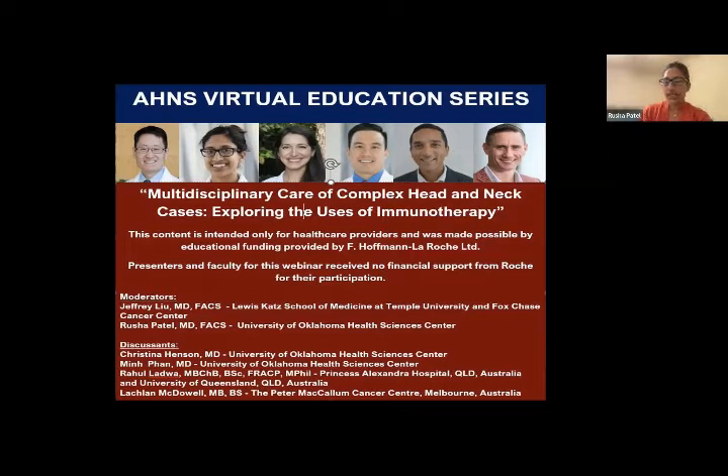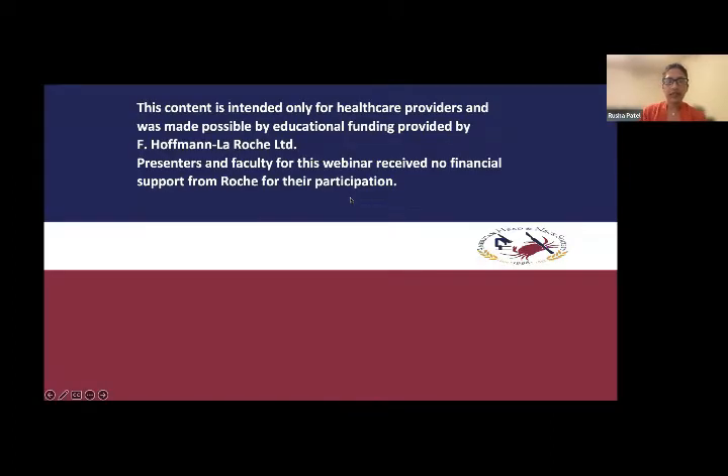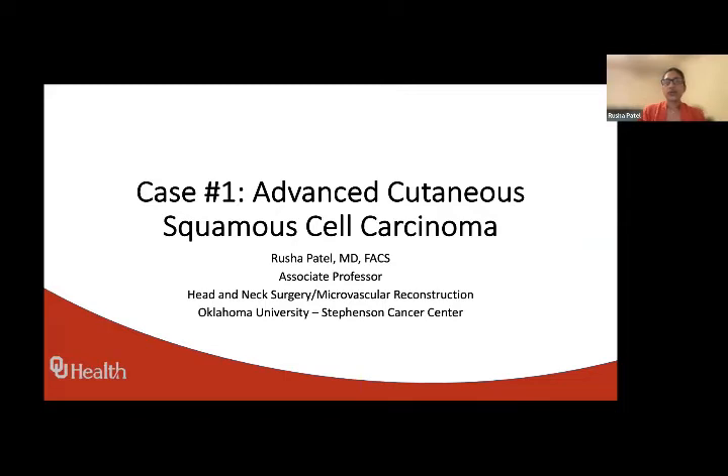Thank you all. We're going to get right into it and start with the case. I also want to point out the disclosure — this is just for healthcare providers, and our webinar is being funded by Roche.